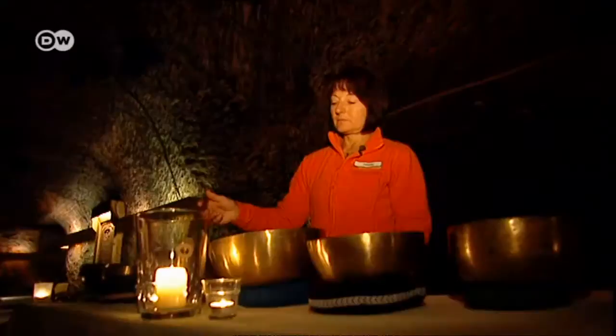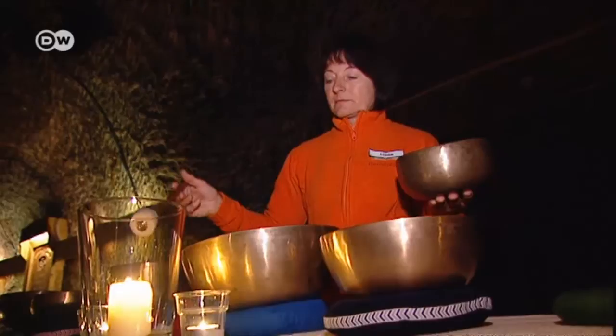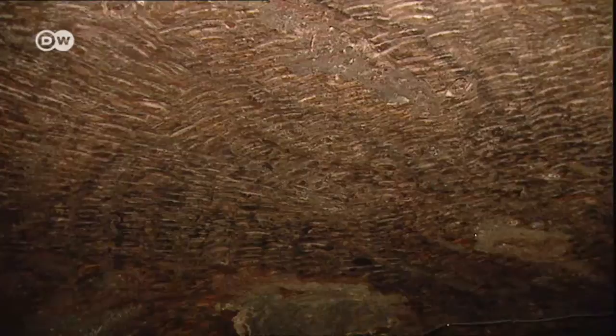On some days there's the sound of Tibetan singing bowls. After a day as full as this one, the healing caves are just the right way to get somebody like me to calm down and relax. It's here in the salt caves that Sepp Verneger collects his strength for leading his hiking and climbing tours.